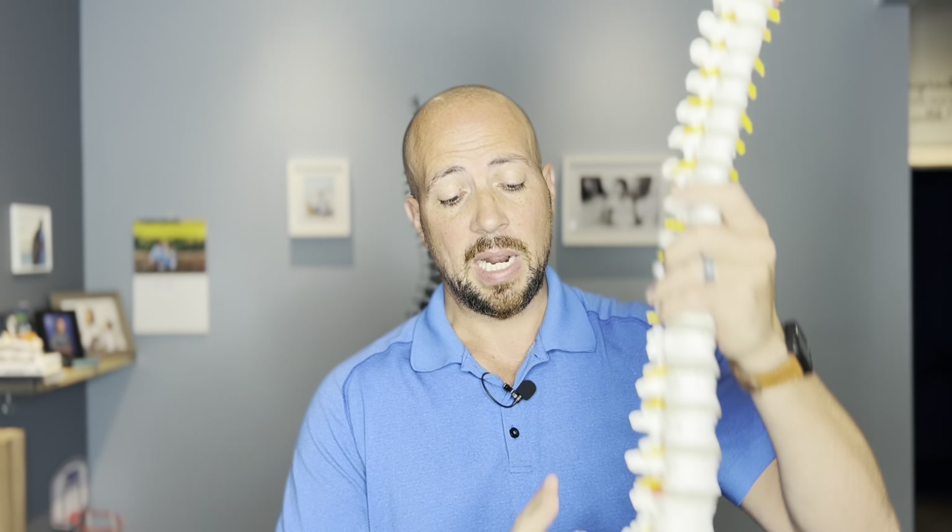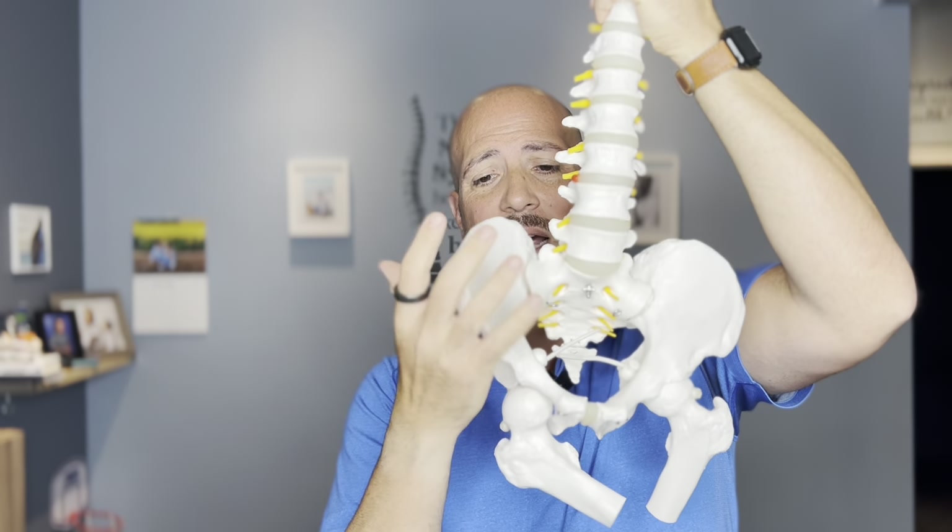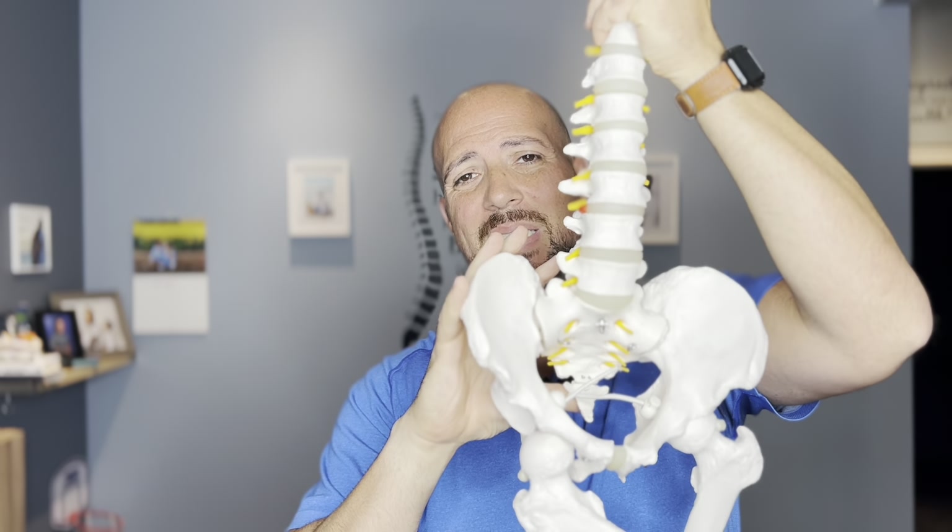Number two, you can have sacroiliitis, which is the pelvis misalignment, so one of these bones is misaligned. As that misalignment happens, the nerve shoots to the front of the hip, and so you're getting that side hip pain, and that can be another reason.